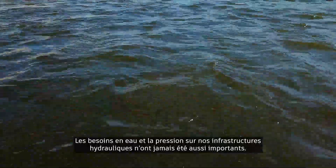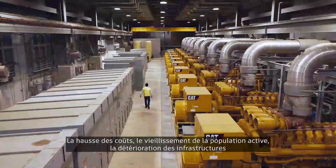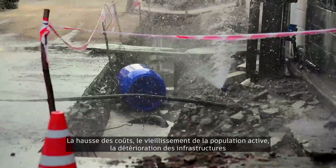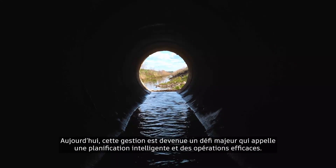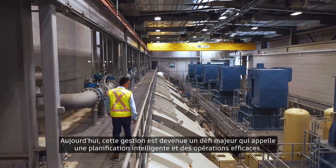The demands on our water resources and pressure on our water infrastructure have never been greater. The combination of rising costs, an aging workforce, deteriorating infrastructure, and impacts of climate change has made the task of managing our finite water resources one of our great present-day challenges — one that requires intelligent planning and operational efficiency.